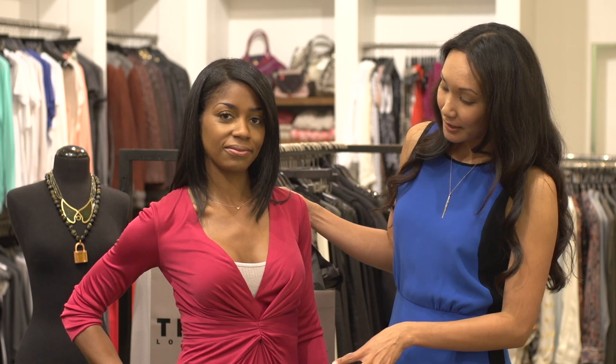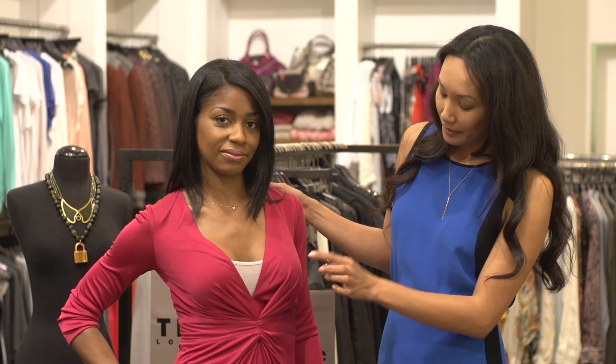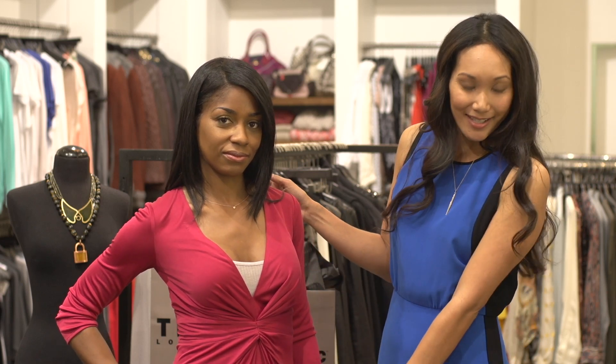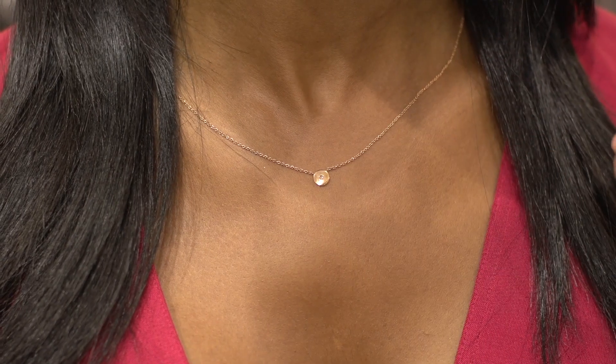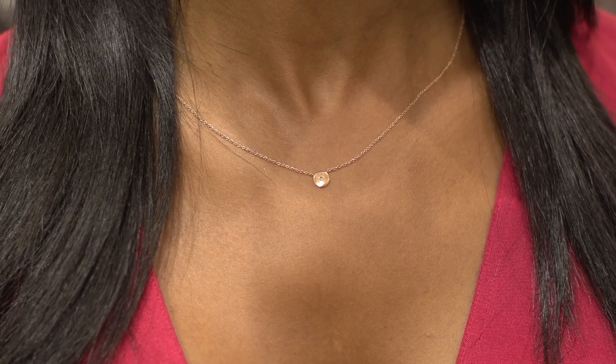For a daytime look I've paired it here with a simple cami underneath — a beautiful red dress, as you can see. It has a dainty little chain and just a hint of diamonds right in the center for a little bit of bling, perfect for day.